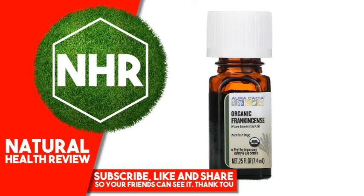Sustainably harvested from wild growing trees in Somalia, distilled from certified organic botanicals and verified from field to you, our Acacia Organic Essential Oils are a premium choice for wellness.